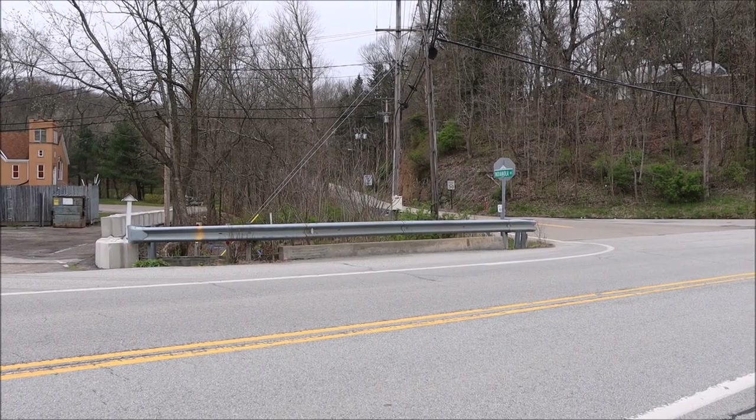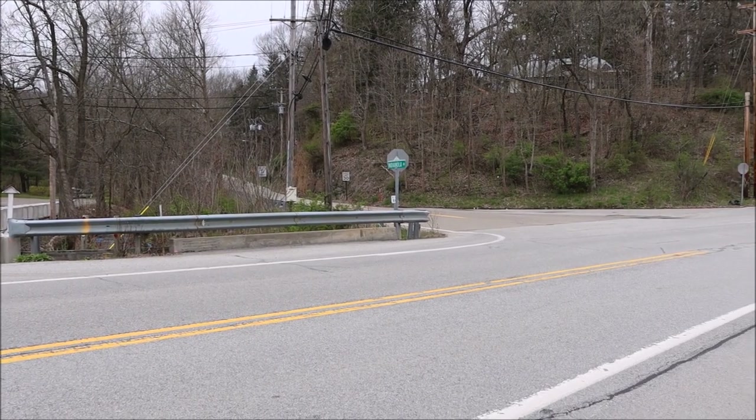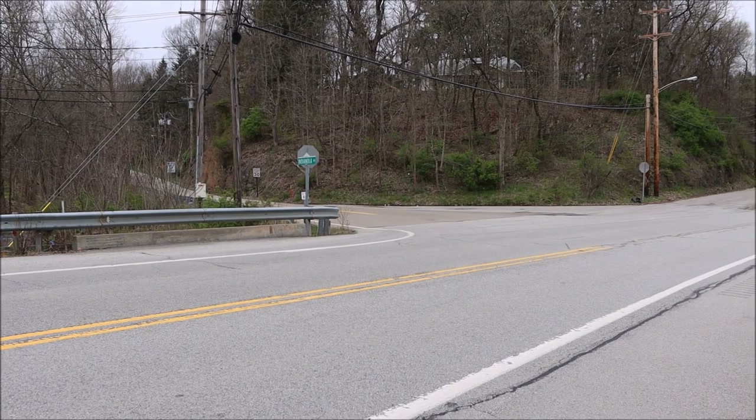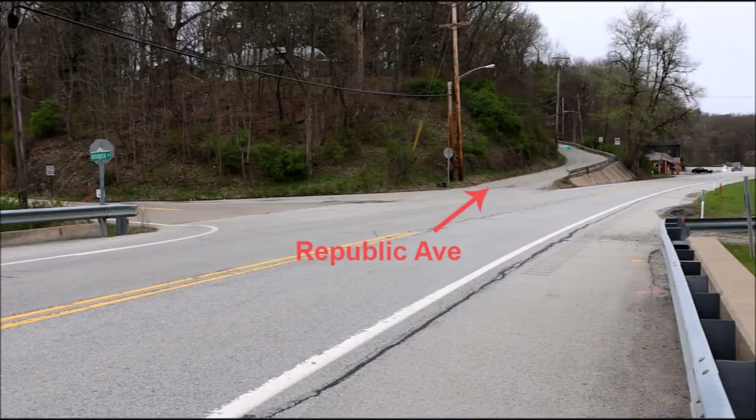As a side note to historical information, the main part of Indianola Village was built off of Route 910 and on the top of the hillside up Republic Avenue.